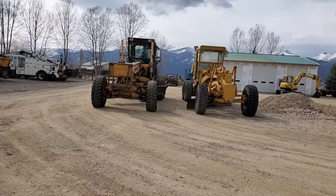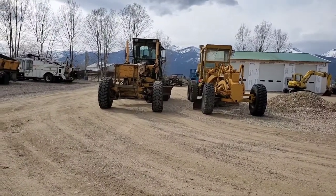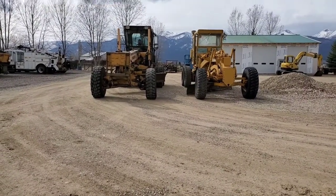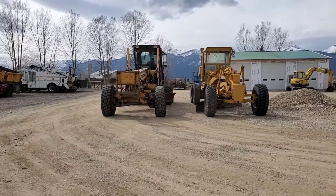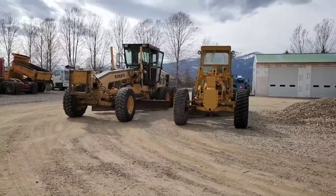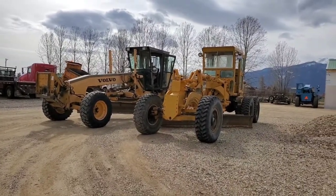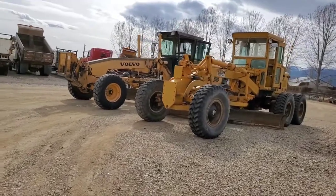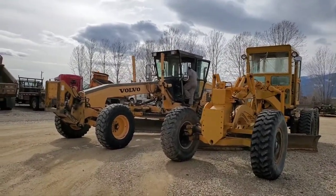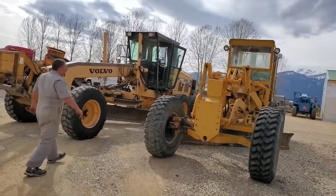Look at the tires — those tires are so much bigger and fatter. What about the cab — probably a foot shorter maybe? Yeah, probably about a foot shorter. Let's go get a side profile look just to see what that's like.